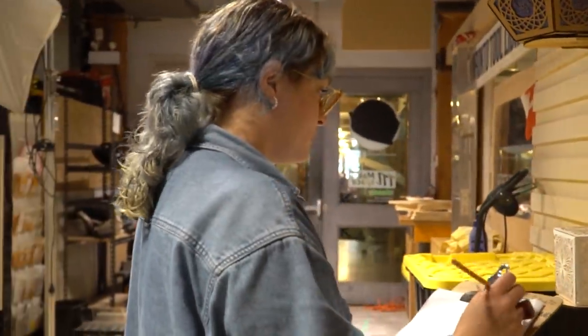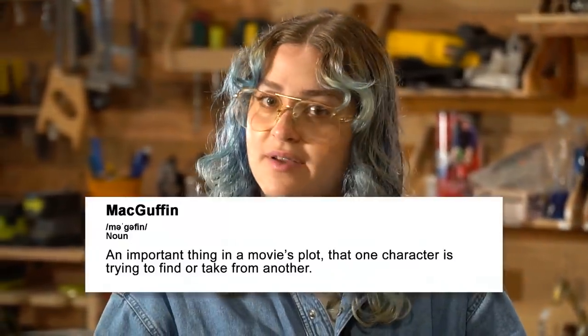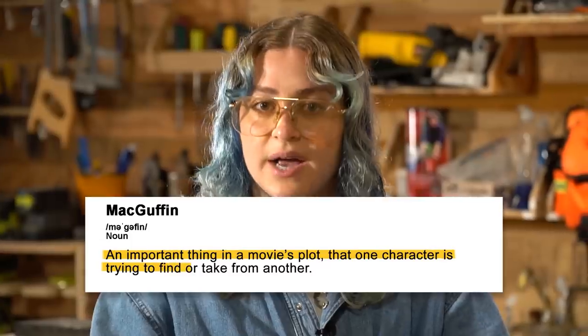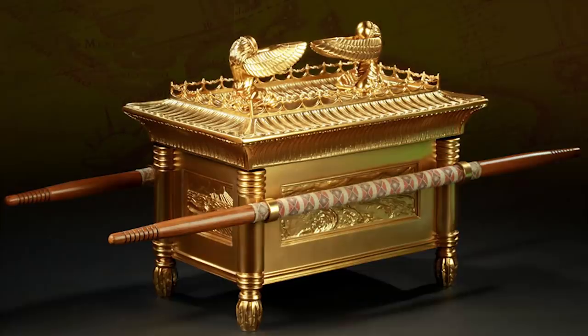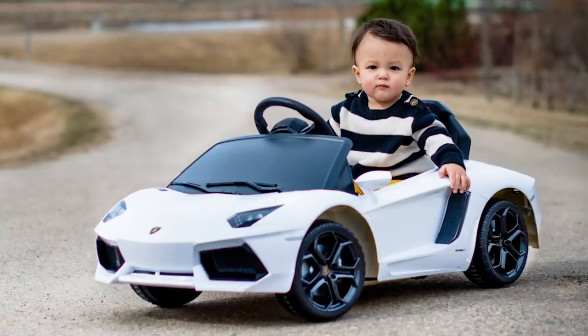Prop designing is a beautiful thing. But as I hope you now understand, it is also a lot of work. So sometimes I take shortcuts like reusing the same prop for every movie. One thing that directors come to me for is a MacGuffin. A MacGuffin is an important thing in a movie's plot that one character is trying to find or take from another — like the Ark of the Covenant, the One Ring, or the Baby in Baby Driver.